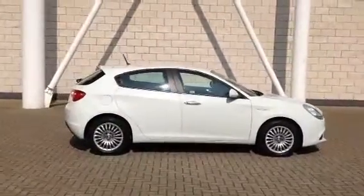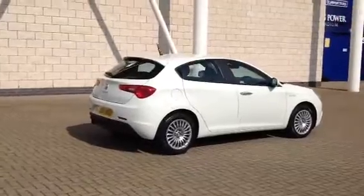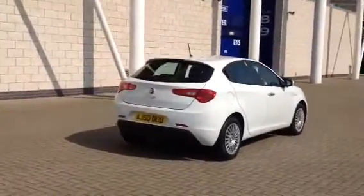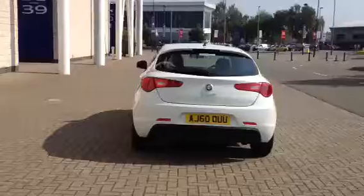The car has covered 65,000 miles with a full Alfa Romeo service history. The car is in terrific condition, both mechanically and cosmetically. It's finished in Bianco white with black cloth upholstery. The car is fitted with the Alfa DNA system.